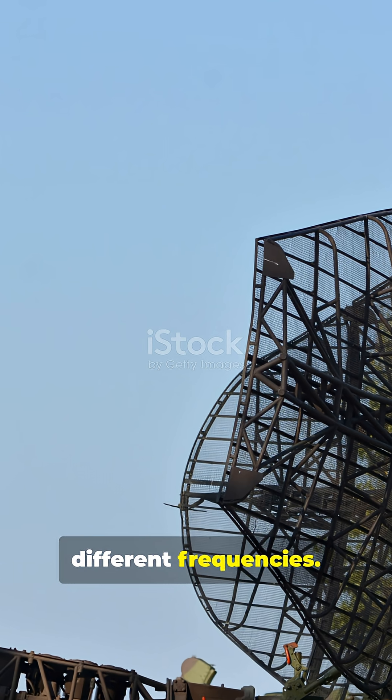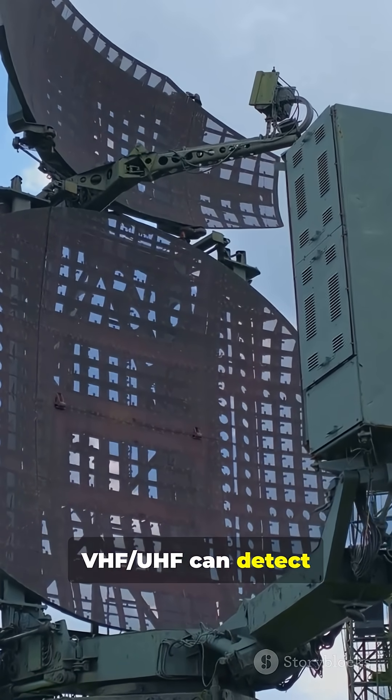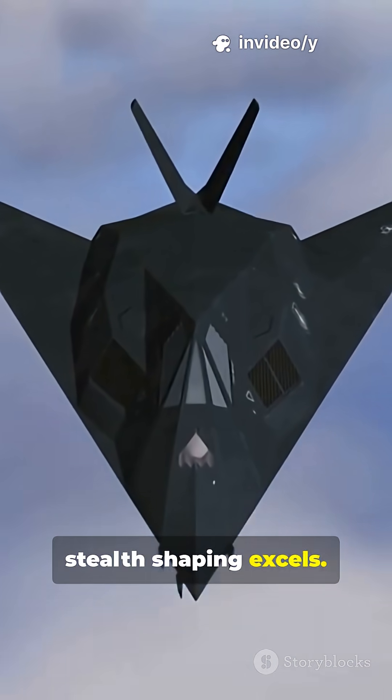Radars work across different frequencies. VHF and UHF can detect broad shapes. X-band is where stealth shaping excels.